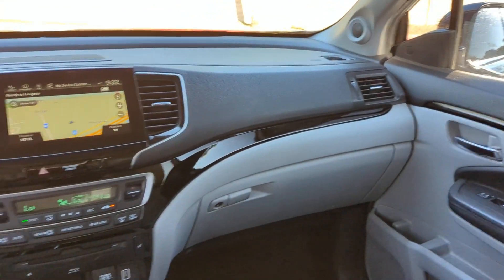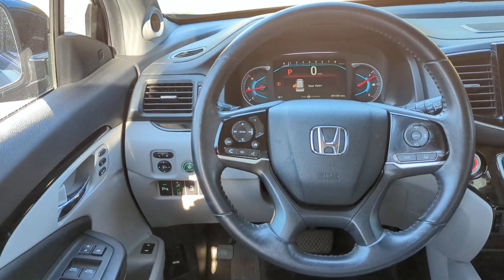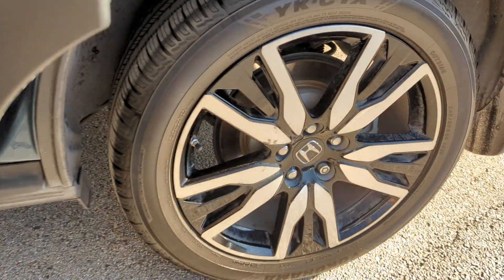These are just some of the great options this vehicle comes with: pre-collision system, intelligent auto on-off high beams, lane departure warning, hands-free liftgate, keyless entry, navigation system, sun moonroof, backup camera, satellite radio, and premium sound system.